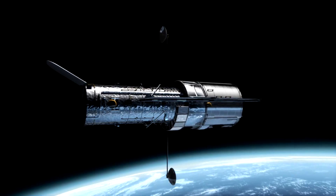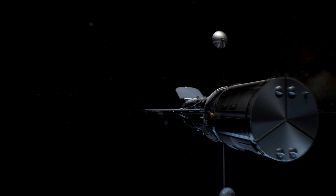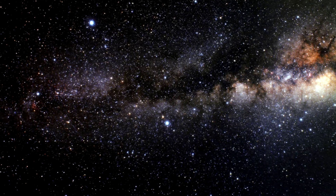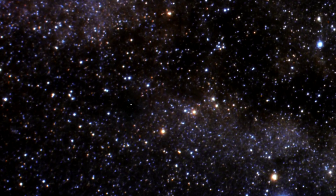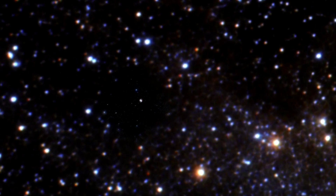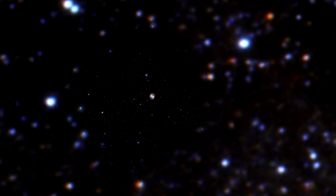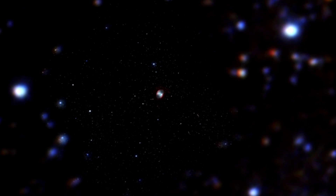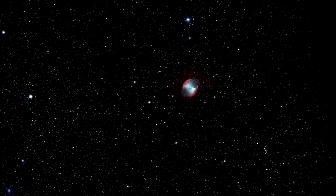Using the Advanced Camera for Surveys, or ACS, the Hubble Space Telescope has recently observed a fascinating large, gaseous planet around the star HD 189733. Careful analysis of these very high-precision observations by a team led by Frederic Pont from the Geneva University Observatory showed that this planet, designated HD 189733 b, possesses a murky haze layer extending over an altitude range of about a thousand kilometres in the planet's upper atmosphere.